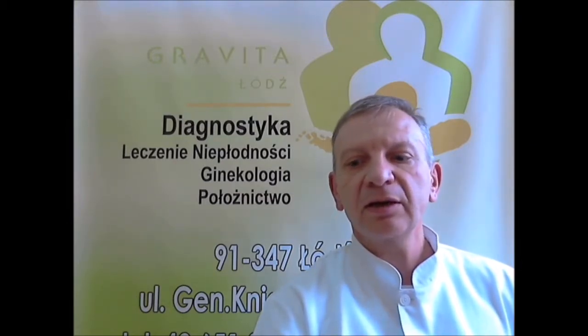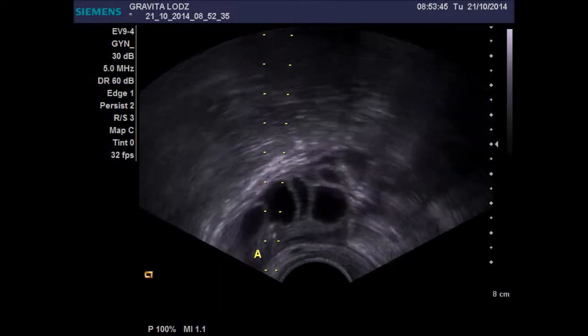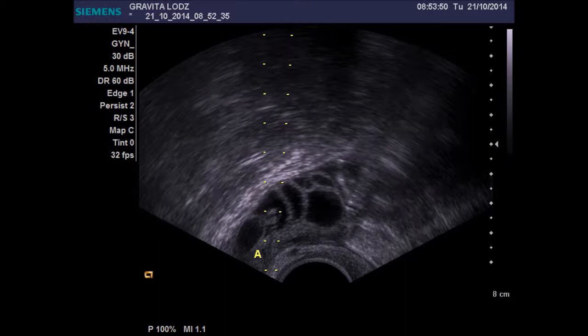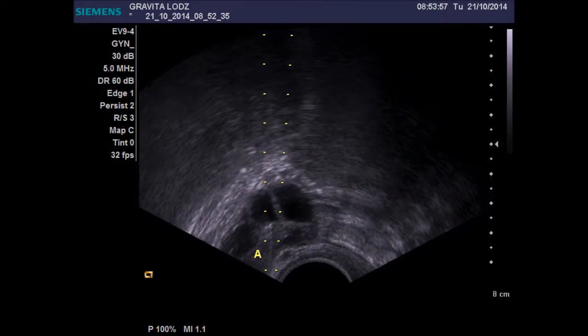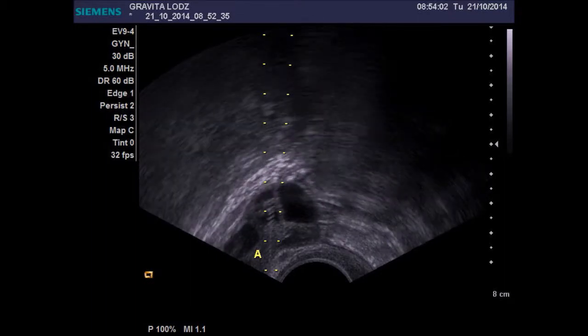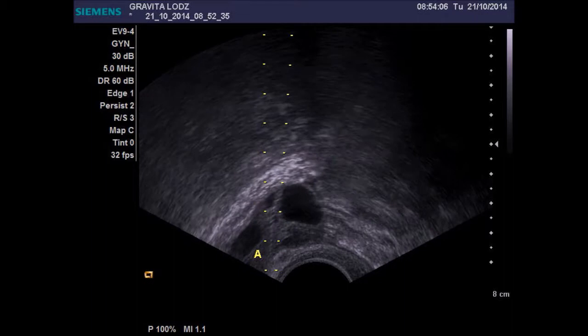Before the procedure, we stimulate ovulation with different medicine for the better quality of eggs and follicle growing. After this, using the ultrasound transducer with a needle set, we remove the follicle liquid using a pump for the cultivation and further lab work.